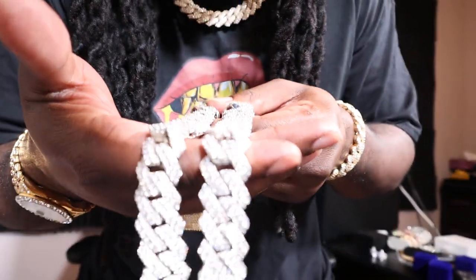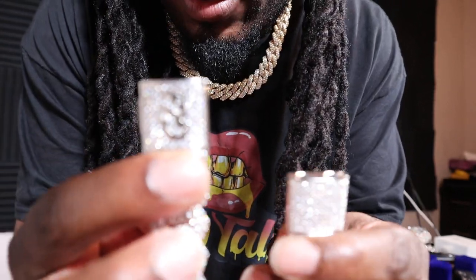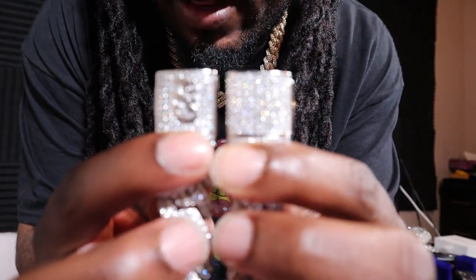So guys, y'all hit it hard and hit that thumbs up. Let's go ahead on and go over what we have today. This will be a comparison video. We are comparing the 19 millimeter Cuban link bracelets from Shop GLD — that's over here — and Drip Talk Jewelry — that's over here.